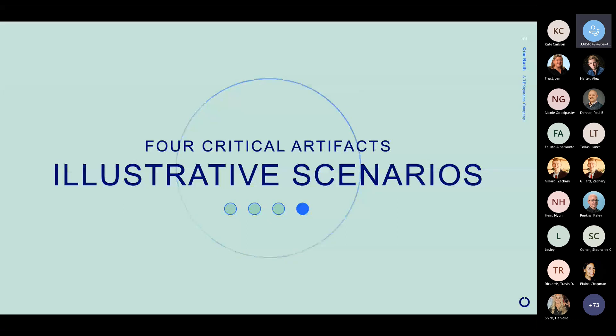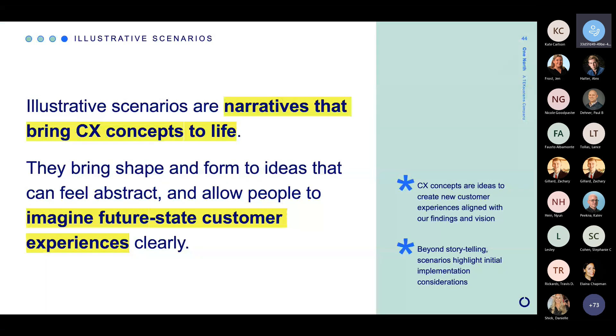And finally, illustrative scenarios. An illustrative scenario is a narrative story that has an intent to bring a customer experience concept to life. Once we've done brainstorming, we pull all that together and say, here are some new ways that we might interact with customers — we group them together into something we call a concept. It can be a tiny concept or a huge concept, like the overall way that sales interacts with customers. And here, what we're looking to do with these illustrative scenarios is really make them seem real. When we talk about a definition for any of our concepts or for some of the enablers that need to be put in place, it feels very abstract and it's really hard to translate that into a future state reality, a future state experience for that customer.